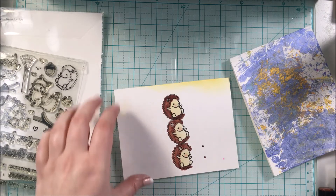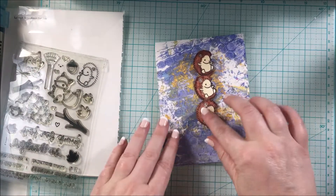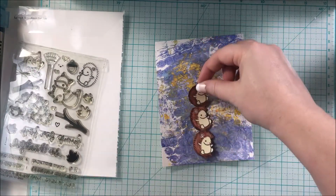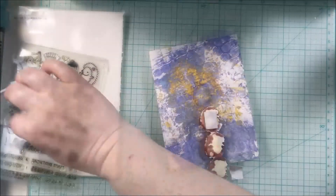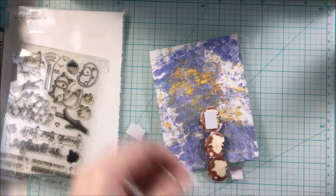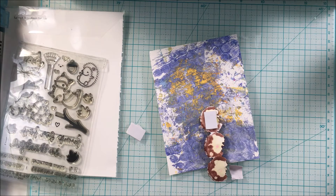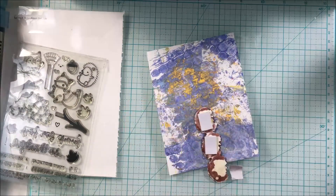There they are, all cut out and stacked up. I'm going to figure out where I want them on the card and pop them up with foam tape — these guys are having so much fun they can't just be flat on the card!